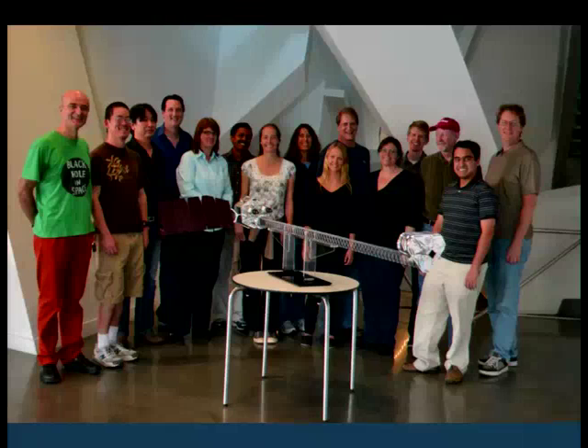I just wanted to end by showing you some of the team. A small team of dedicated people at Caltech worked very hard to build all the instrument electronics and detectors, calibrate them, and get NuSTAR into orbit. They're all poring over these images now, trying to figure out what they mean. Thank you.